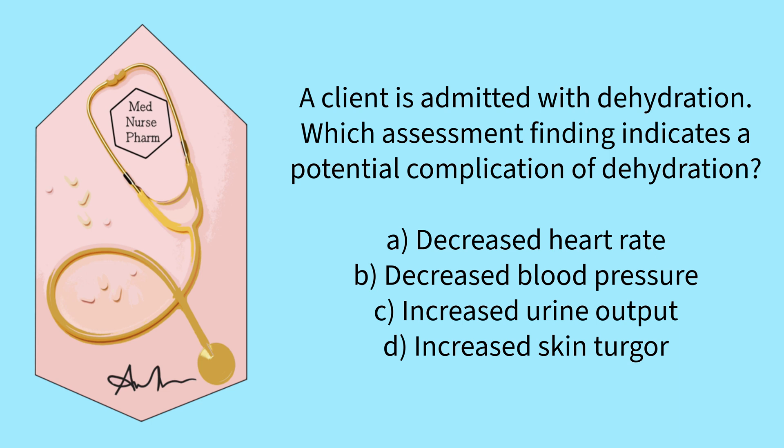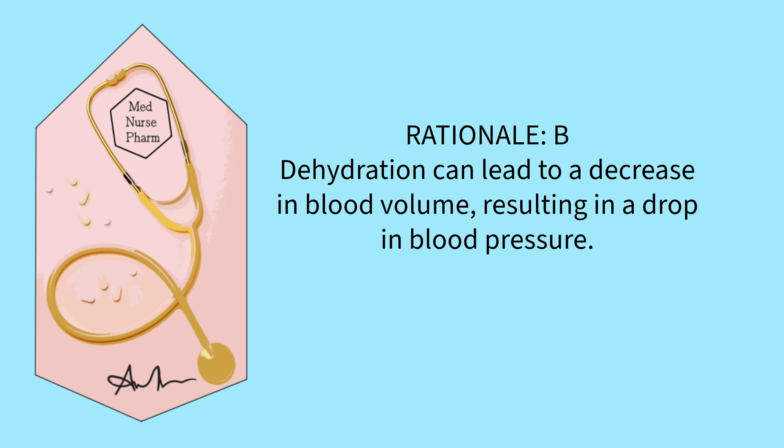A client is admitted with dehydration. Which assessment finding indicates a potential complication of dehydration? Decreased heart rate, decreased blood pressure, increased urine output, or increased skin turgor? The correct answer is B. Dehydration can lead to a decrease in blood volume, resulting in a drop in blood pressure.